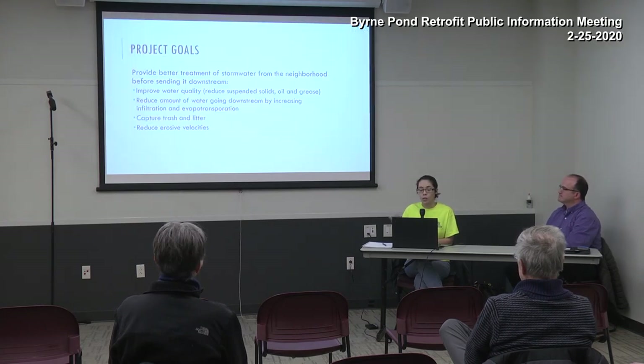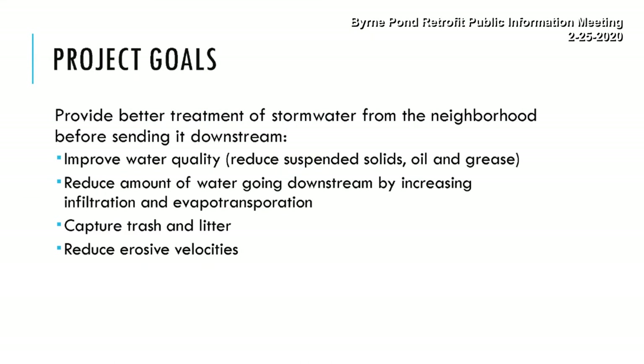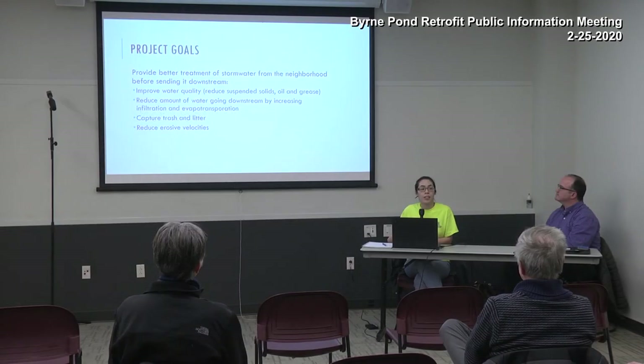The project goals are to make this pond do more within the same footprint: improve water quality sent downstream, reduce water volume by increasing infiltration and evapotranspiration from native plants, capture trash and litter on public property for city maintenance rather than downstream property owners, and reduce erosive velocities leaving this area.